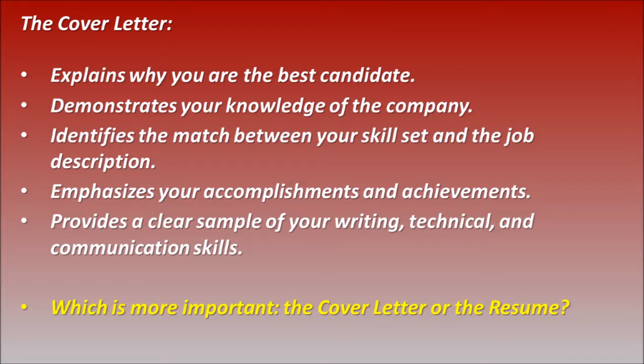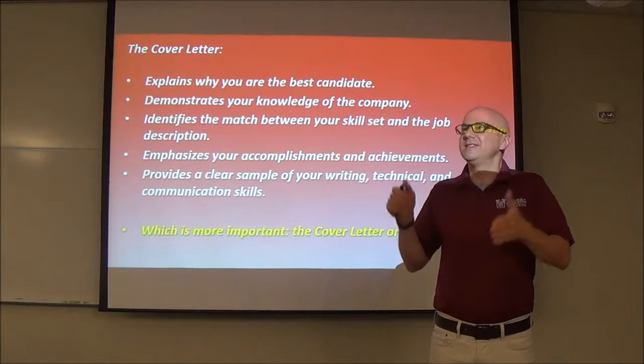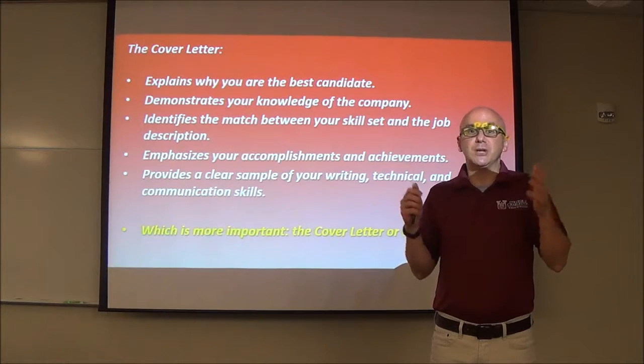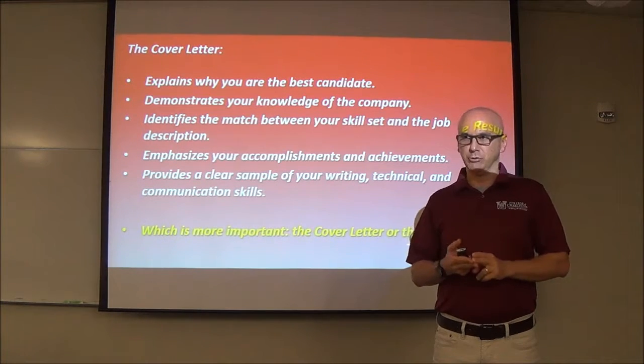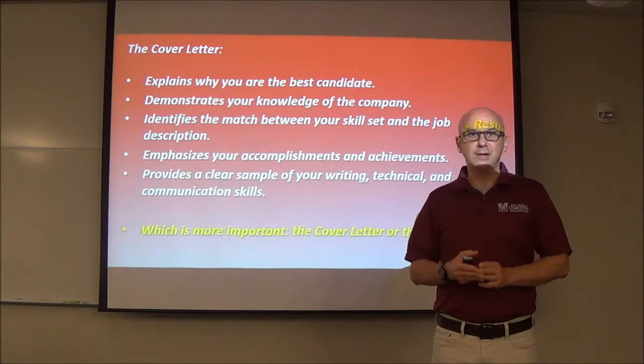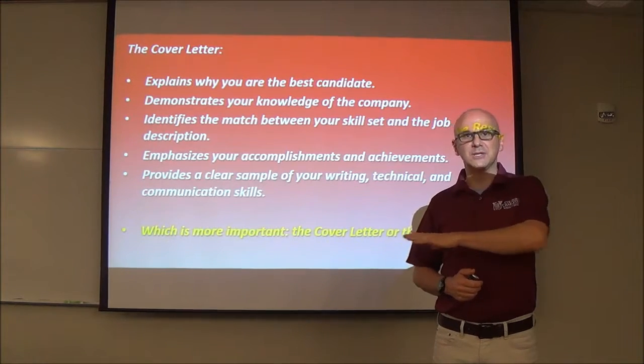Why are you the best candidate? There may be dozens of people, more than that even, that apply for this job. You need to stand out. The cover letter can help you do that. Demonstrate your knowledge of the company so they can see that you have some idea what they do. Make sure that you match your skills with the job description — keywords and phrases. Emphasize your accomplishments and achievements. And make sure it's clear because this is a writing sample, a communication sample. This demonstrates computer skills and aptitude. If your resume says you have great communication skills, outstanding written and verbal skills, great computer skills, and the cover letter looks like junk, it's not going to be acceptable. So make sure you're emphasizing those skills through your cover letter.